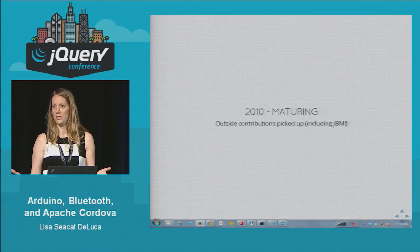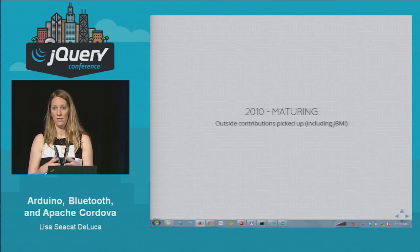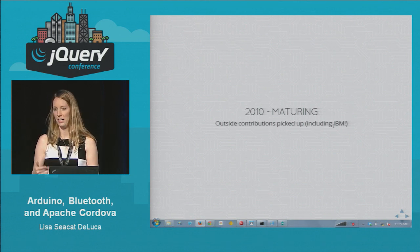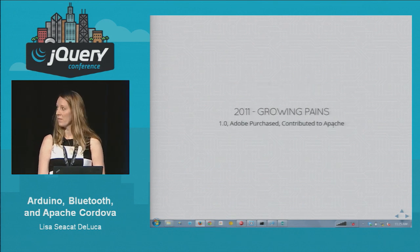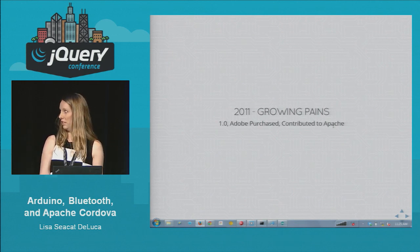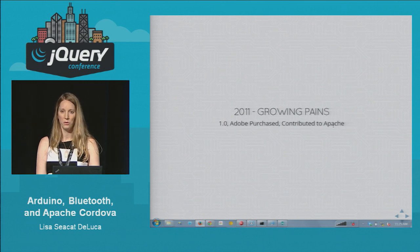In 2010, people started seeing the potential of hybrid development. A lot of external companies, like IBM for example, wanted to help and contribute to make this something widely accepted. In 2011, Adobe purchased the Nitobi company and PhoneGap, and decided to contribute it back to Apache — so now it's open source and freely available. That was version 1.0 of now Apache Cordova.